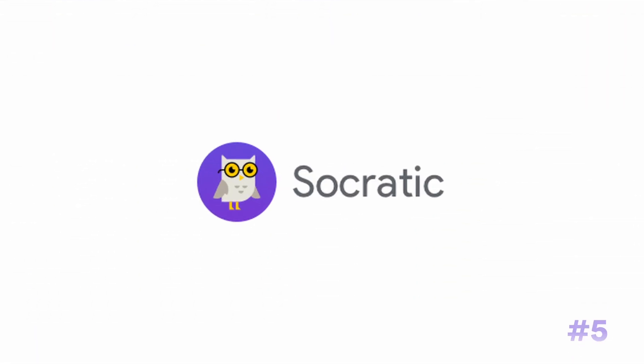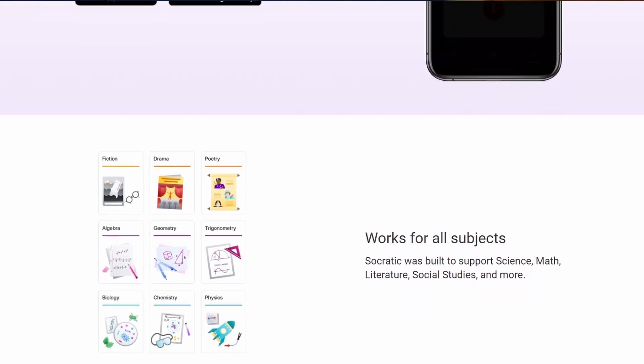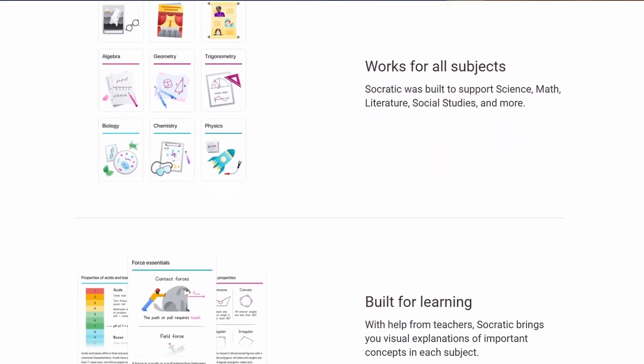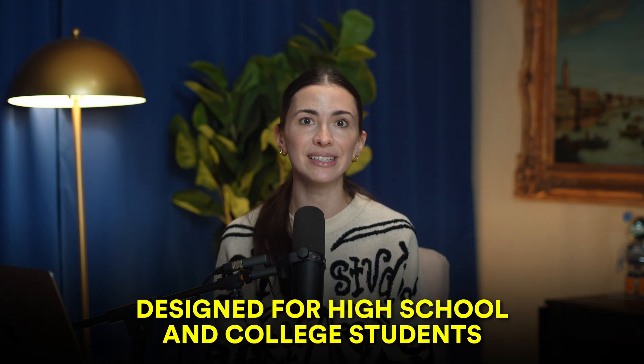The next app is called Socratic, and it's a fantastic app for studying, powered by AI to help you learn through tailored educational materials. You can input questions by typing, speaking, or even snapping a photo of your assignment. The app then analyzes your input to provide relevant study guides, videos, and step-by-step solutions across subjects like science, math, literature, and social studies. Socratic also categorizes and evaluates your questions to predict and recommend concepts that could help with future questions. Originally designed for high school and college students, it's helpful for anyone learning something new in today's world of lifelong education.